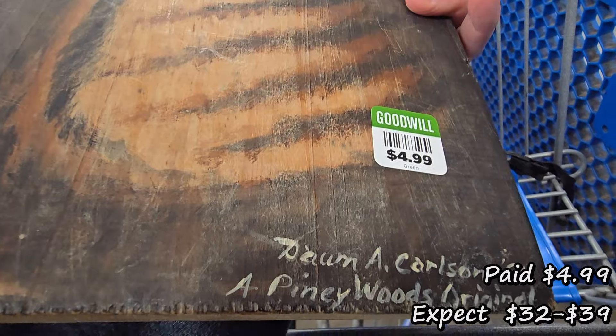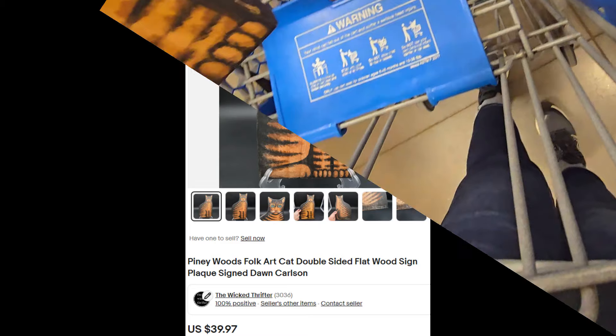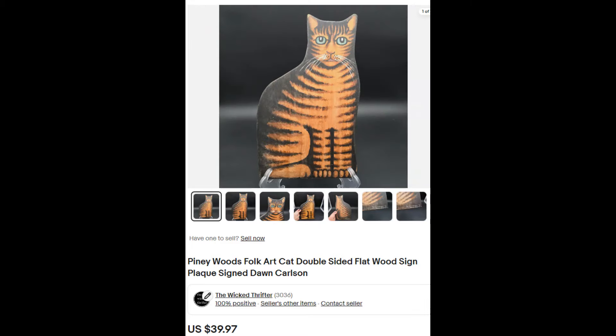Here's our first pick for today. I only paid $4.99 and it was a folk, arty, primitive, hand-painted, double-sided cat picture. I thought that was pretty cute.